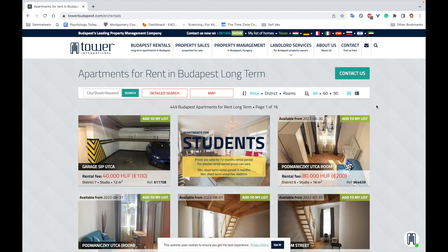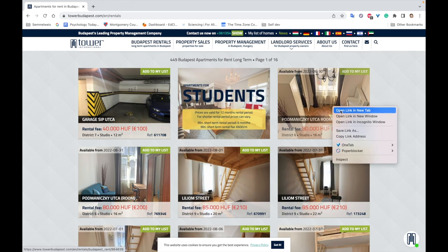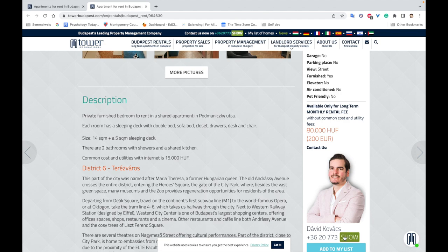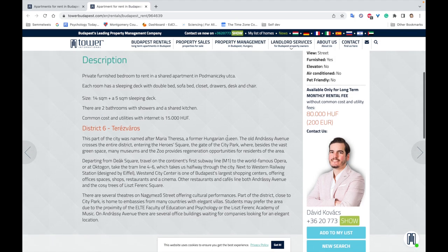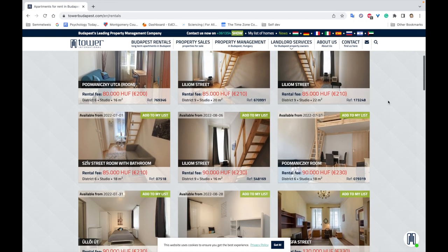You can search by city, street, map, or price. I usually search by price since you probably know approximately what you want to spend. There are different price ranges. For example, here you have a room for rent — it tells you the size, the district, and there's a contact person you can call directly. The price is usually listed with common cost and utilities.